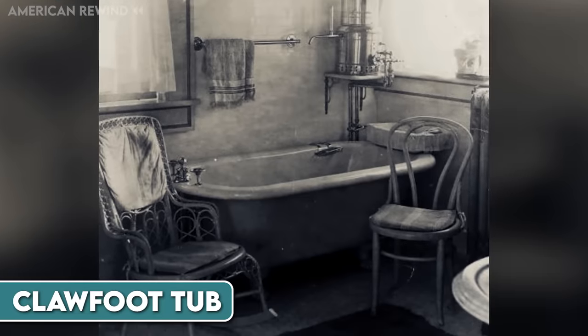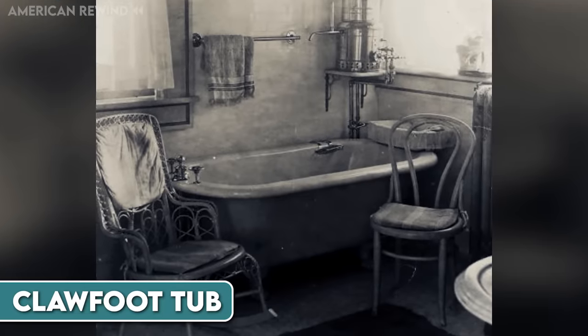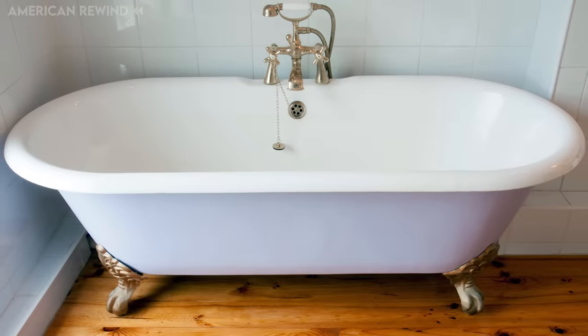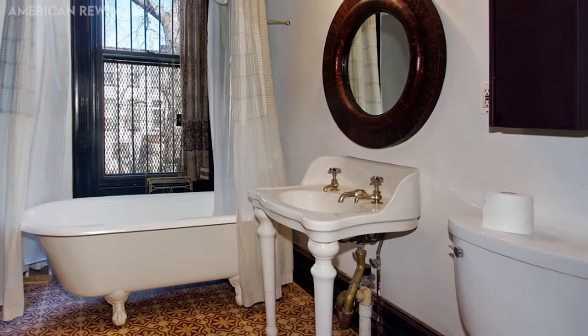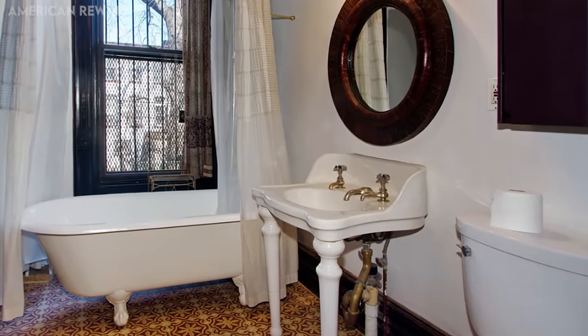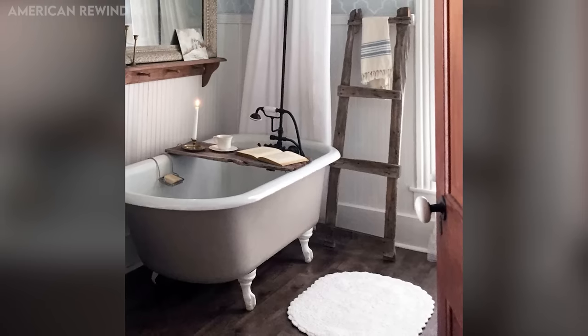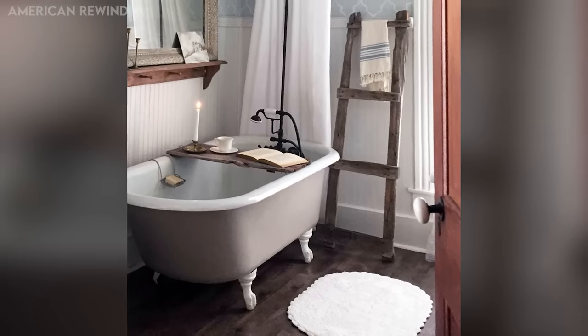Clawfoot tubs are special bathtubs that have been around since the 19th century. They are known for their unique design with feet that look like claws. These tubs were originally made of cast iron and lined with porcelain. In the late 19th century, clawfoot tubs were considered a luxury item and were very popular among the wealthy.